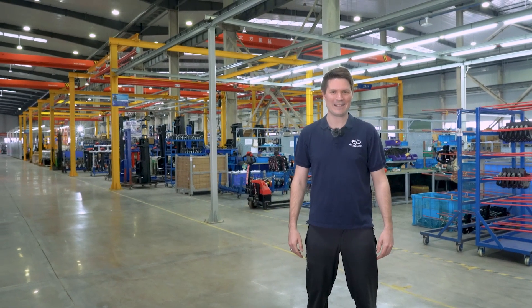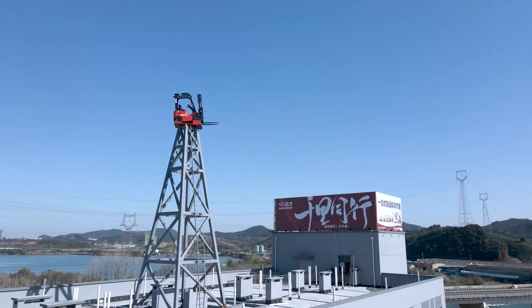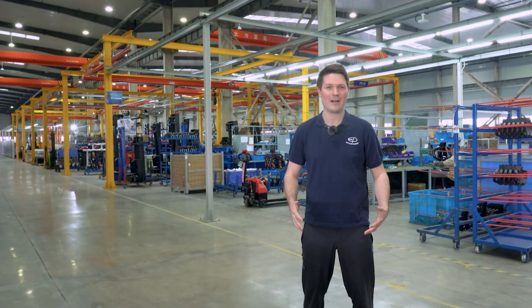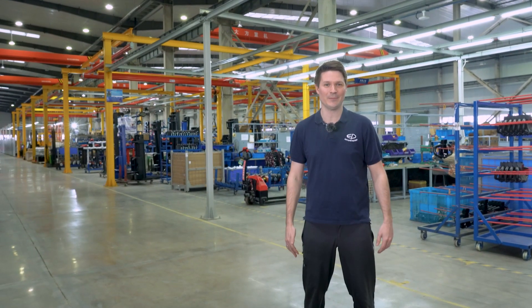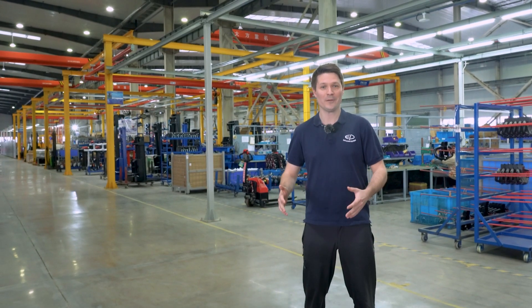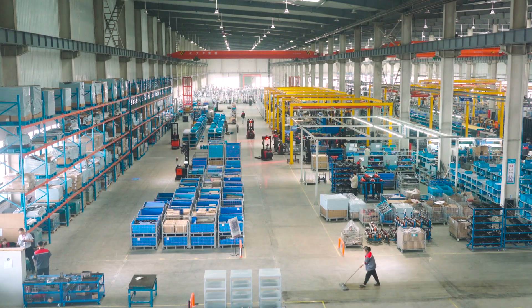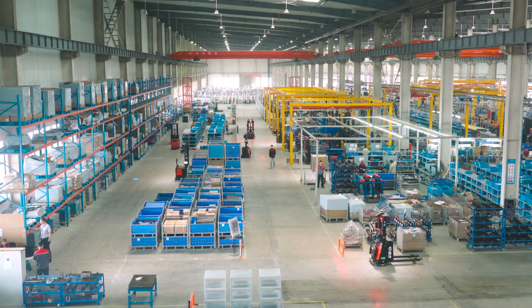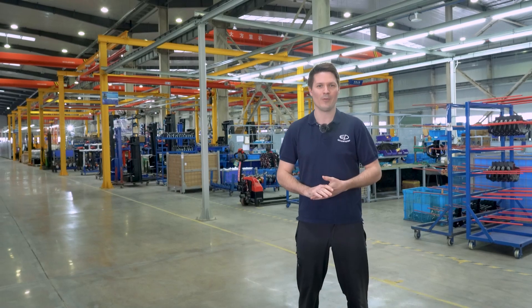Welcome to our new ANGIE factory, where everything is designed around our new DAS system — Digital Autonomous System. This factory has been designed from a robot perspective, so all our material flow is based on a robot.